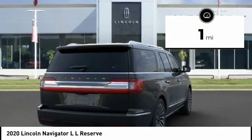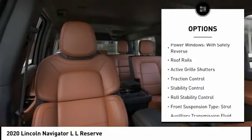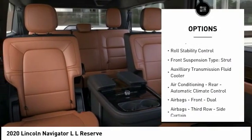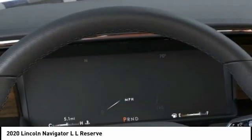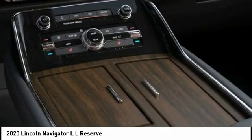Here are some of this vehicle's great options: Electronic Suspension Control, Driver Adjustable Suspension, Ride Control, Power Windows with Safety Reverse, Roof Rails, Active Grill Shutters, Traction Control, Stability Control, Roll Stability Control, Front Suspension Type: Strut, and Auxiliary Transmission Fluid Cooler.